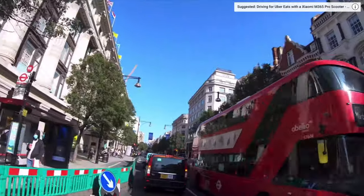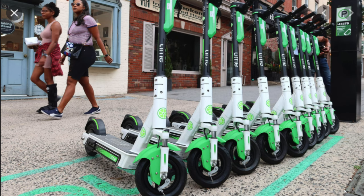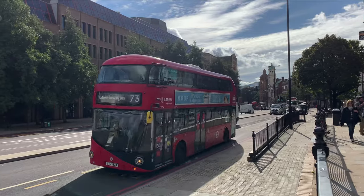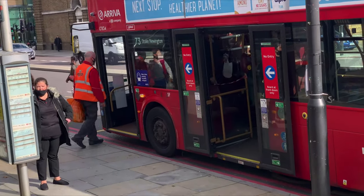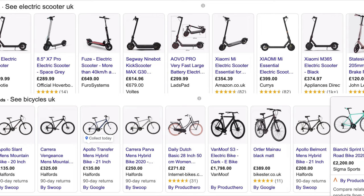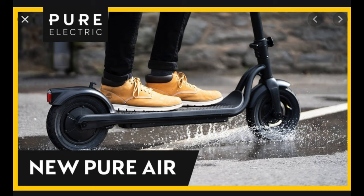Electric scooters are getting very popular in the UK and it's easy to see why. They are very good especially for saving money — you don't have to pay for a bus or train, and it's also safe to avoid public transport during COVID-19. Many electric scooter prices are almost the same as bicycles.